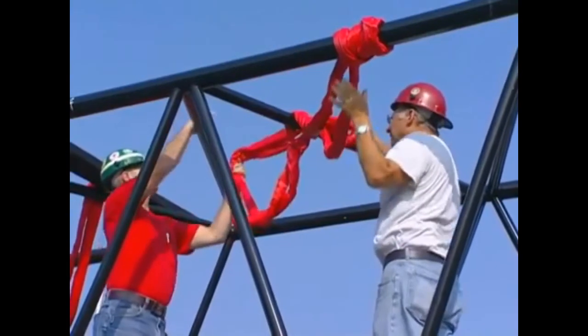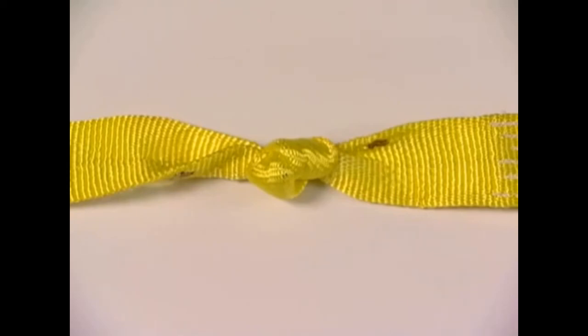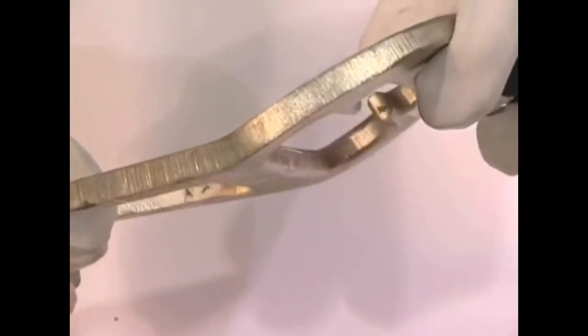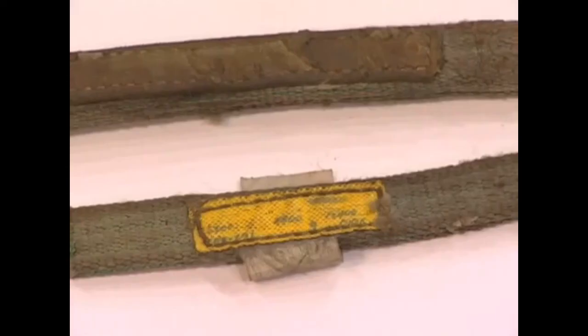The manufacturer shall provide load chart tables of working load limit for webbing slings. These slings should be removed from service at once when you find cuts, holes, knots, tears, snags, abrasions, damaged fittings, melting or chemical damage, worn or broken stitching, or missing or illegible tags. If any of these problems occur with your synthetic slings, they should be removed from service immediately.